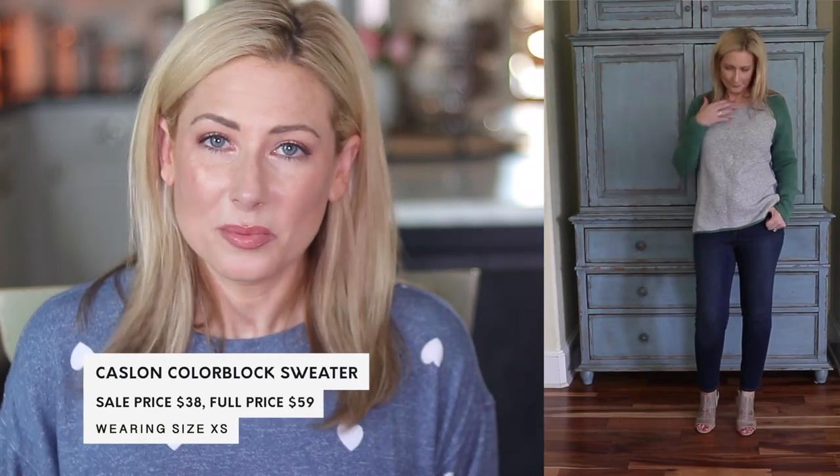Now for sweaters. The first is from Caslon — a very soft, comfortable sweater with color blocking, so it's not just a basic solid. There's something interesting even when you turn around. I love the colors — the pale green, blue, pink, and gray all screamed to me. There are other color options, but I went with this one.